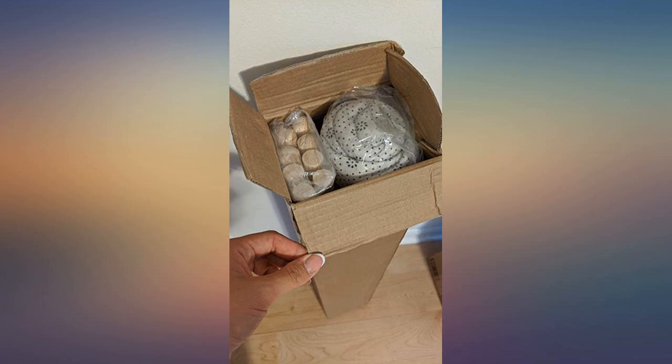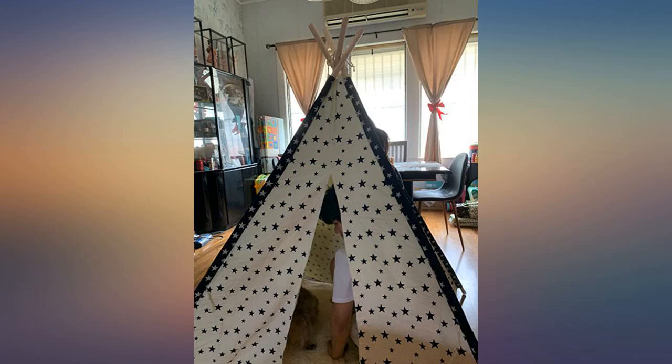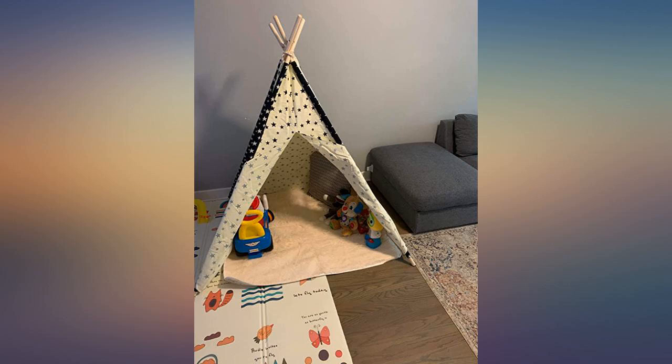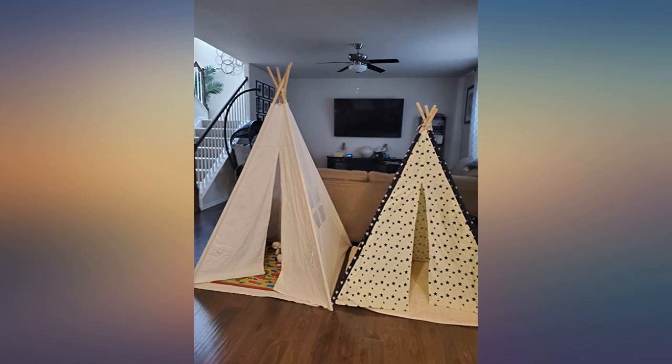Fabric is durable and very easy to set up. My daughter likes the stars print and I love how it comes with a plush mat. It's portable — we move it from the living room to the backyard to the loft area. It hasn't lost its shape so far. This tent is my kid's favorite hangout place. Both my girl and boy love it.